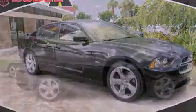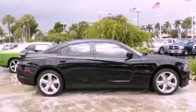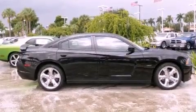This is a brand new 2012 Dodge Charger. It has a 5.7 liter 8-cylinder engine and an automatic transmission.